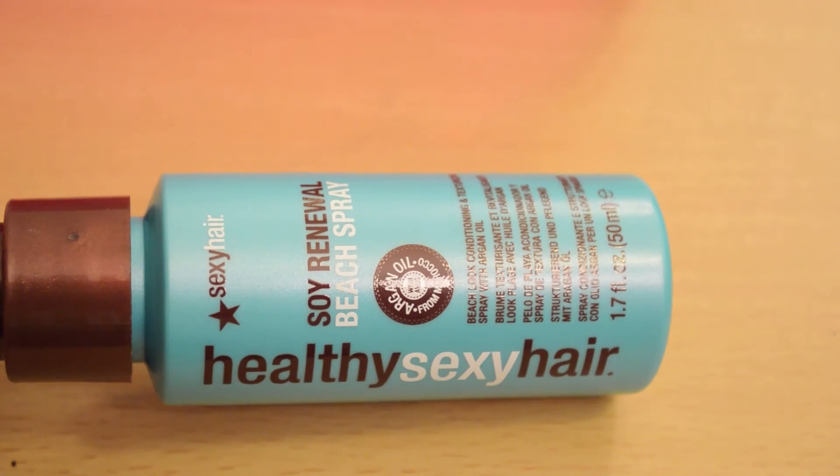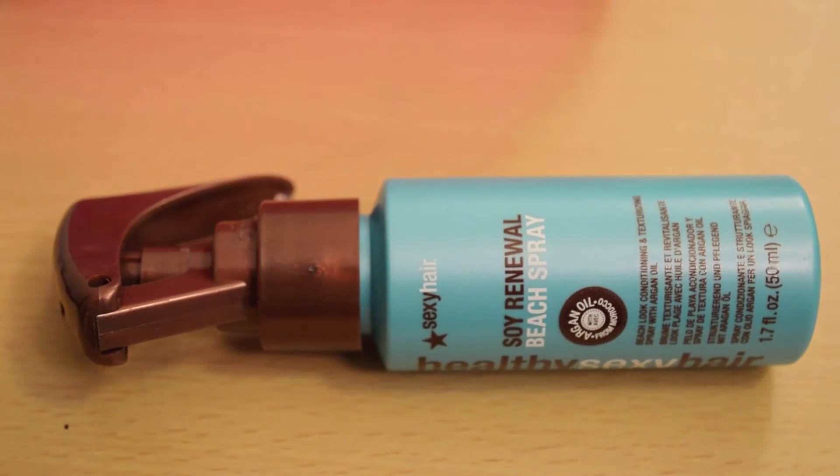The last product I got is a hair product from Healthy Sexy Hair — their Soy Renewal Beach Spray. It's a beach look conditioning and texturing spray with argan oil. I'm assuming this is a texturing spray for when you go to the beach.